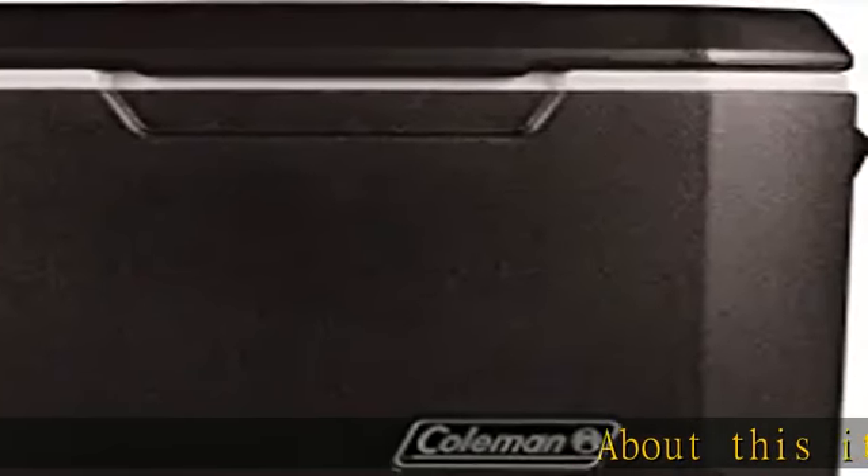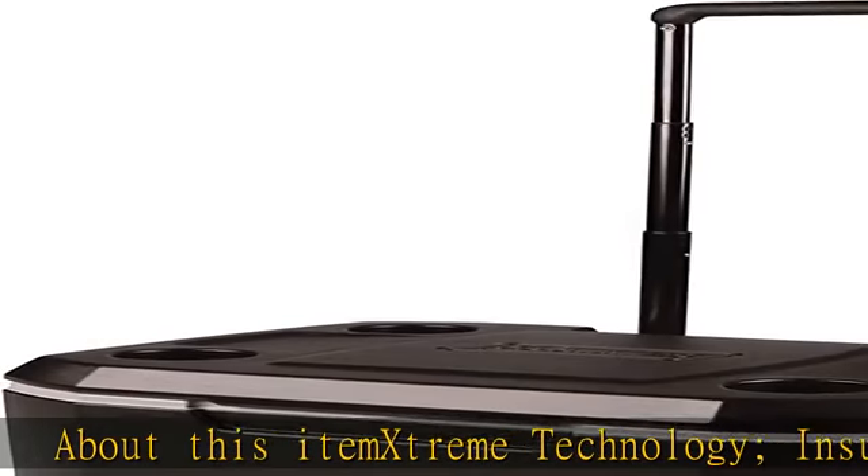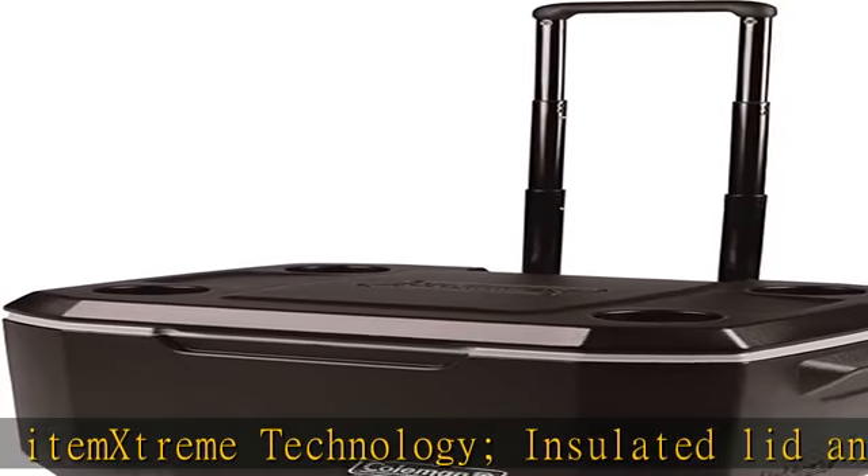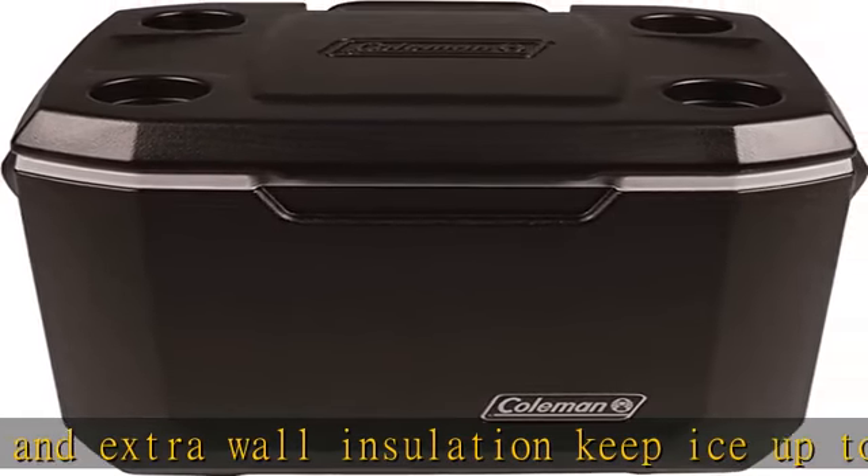Extreme technology insulated lid and extra wall insulation keep ice up to five days in temperatures as high as 90 degrees F. High capacity holds up to 84 cans. Heavy-duty wheels provide effortless rolling over any terrain.